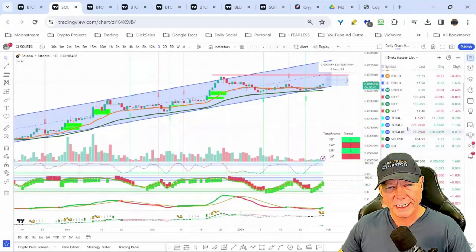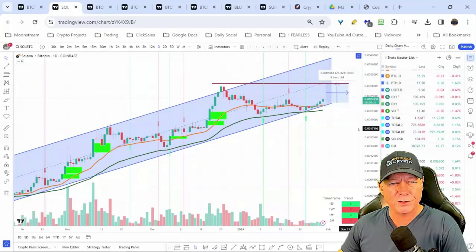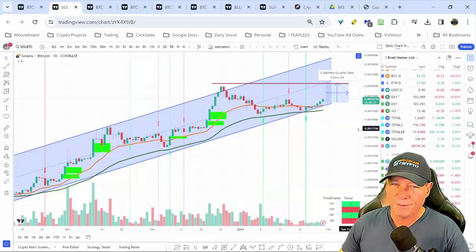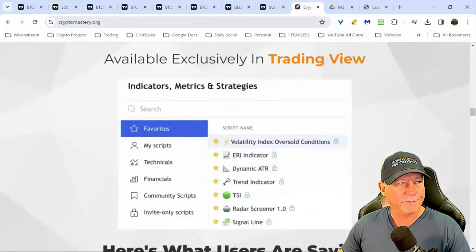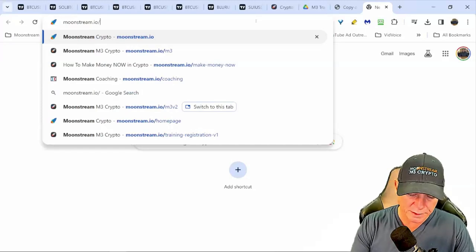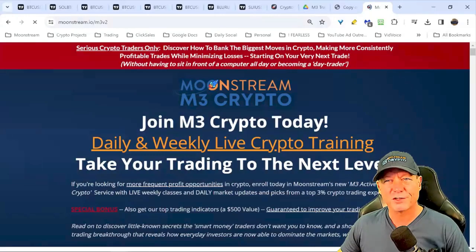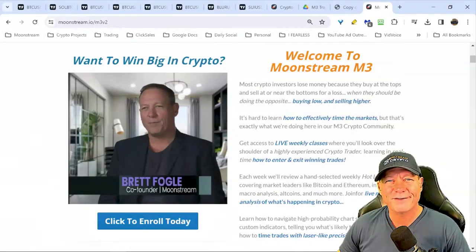We'll look at the total market cap in more detail tomorrow — more information at moonstream.io/m3, where we do a deep dive into the total market cap, the DXY, and the bigger picture. We also give trade alerts in the Moonstream Active Trader class. Many of you here are M3 members and get special invites to this class. This is my highest-level live training — you get access to me in the daily signal chat and we do weekly live classes.